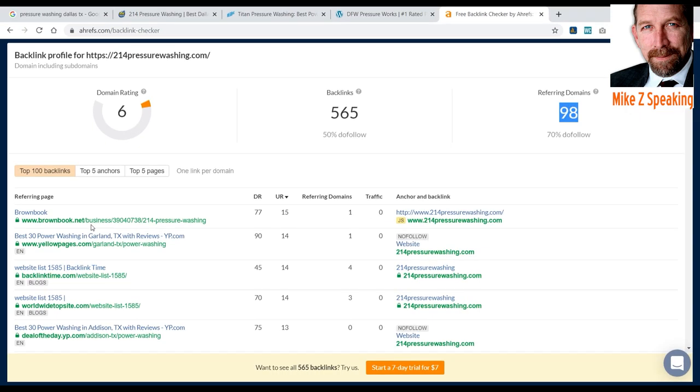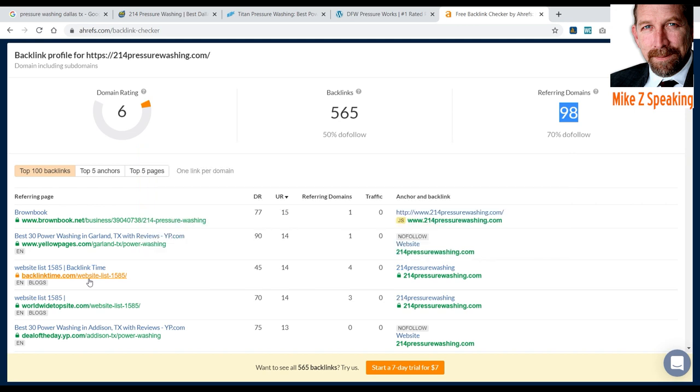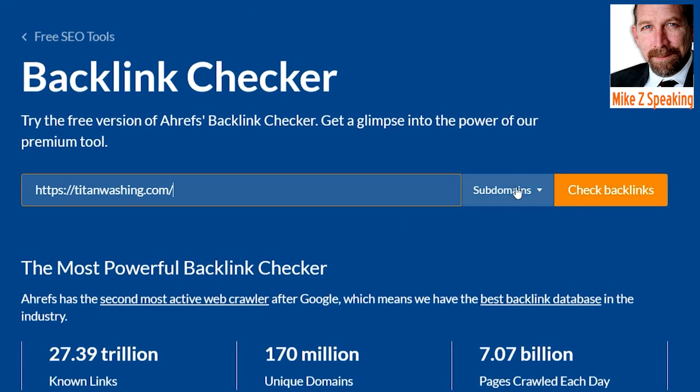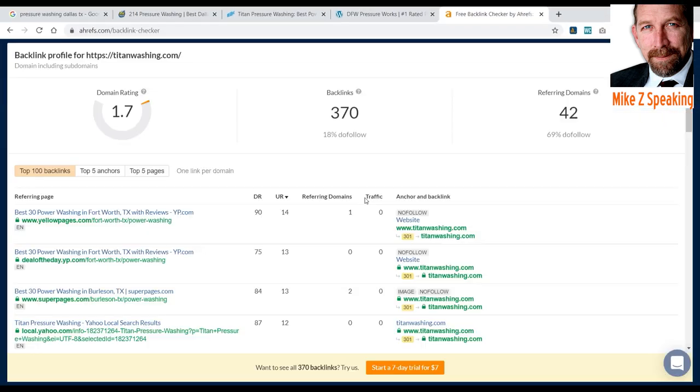Here are some of the actual domains that are linking to them. You've got to do a deep dive and determine if they're a good site, do you want the link or not — but that's what this tool is for. If you bought your own Ahrefs account, they'd give you a whole bunch of information you could use. It's kind of a game of follow the leader. Next up, let's see what Titan has. Checking their backlinks — they have fewer backlinks, only 18% dofollow, from 42 domains, with 69% dofollow from those 42 domains. Here are some places that are linking — they got some paid links, and you might try to get some links from those sites as well.